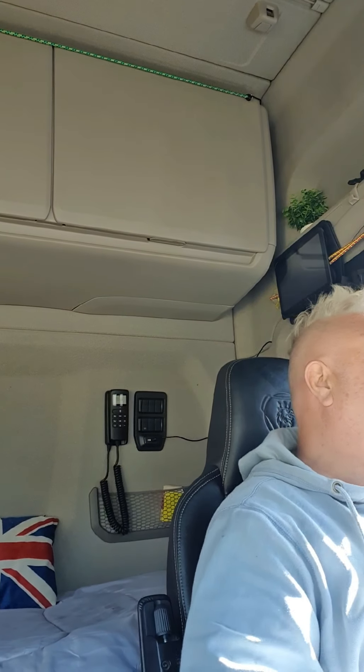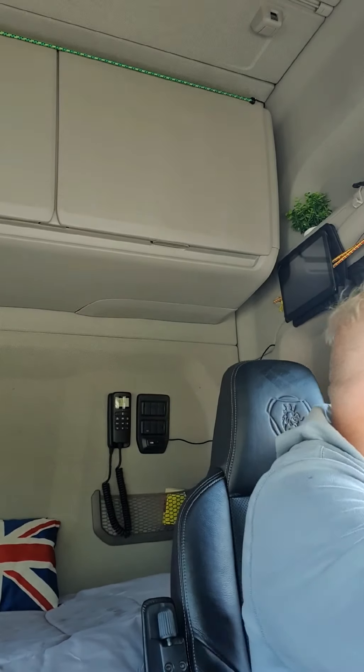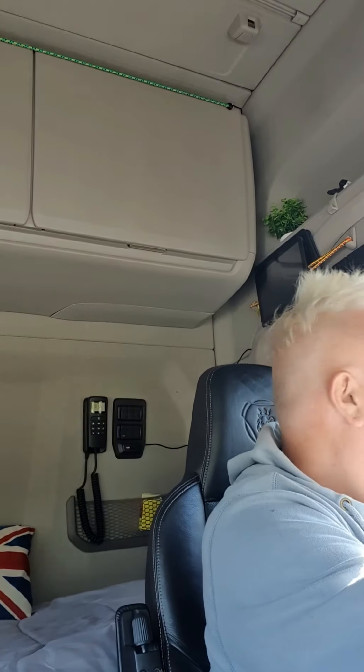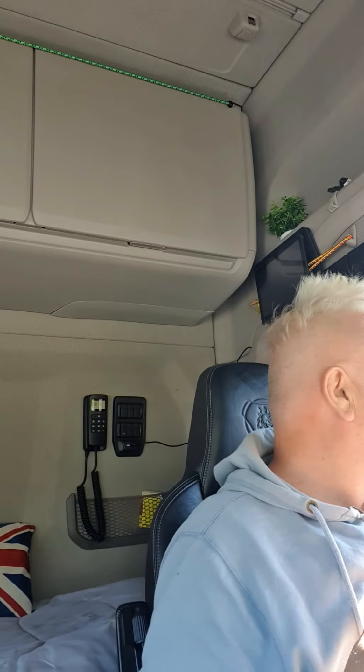Good morning. We're going to start a video now and try to explain about the working time directive and driver's hours. We need to split this into two categories. The first one is your driving hours, and the second is being in line with the EU regulations for the transport companies, which is the working time directive.